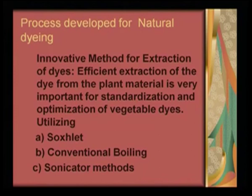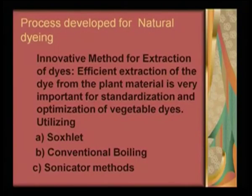The tools developed in the laboratory for natural dyeing consisted of innovative methods of extraction of dyes. Because the problem with the industry was that they did not have good methods of extraction — they only knew one method, which is conventional extraction. Therefore, it was important to give them some new methods of extraction. The innovative methods of extraction that were developed were scaled up for industrial purposes. Efficient extraction of dye from plant material is very important for standardization and further optimization of vegetable dyes.